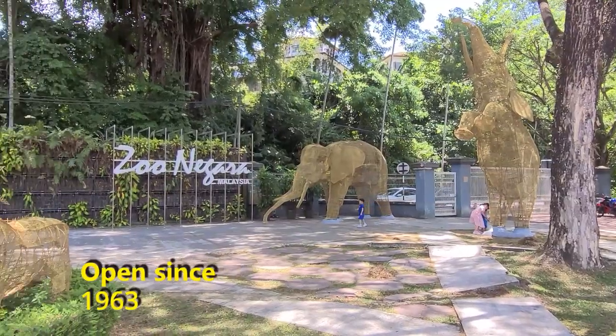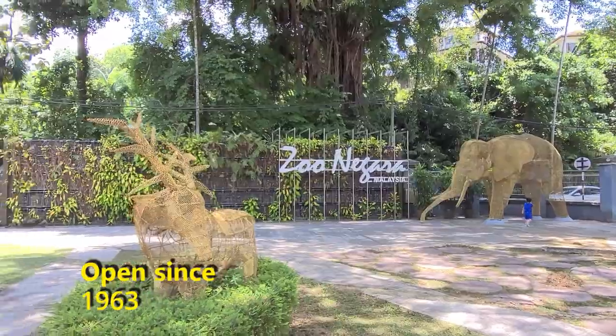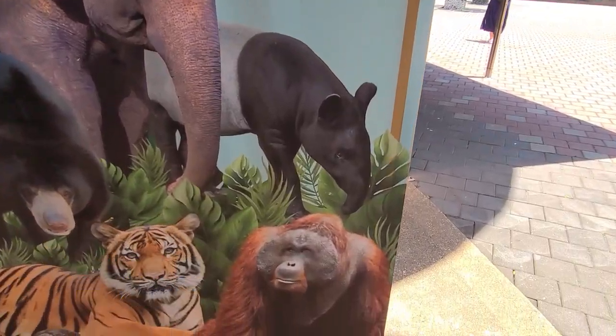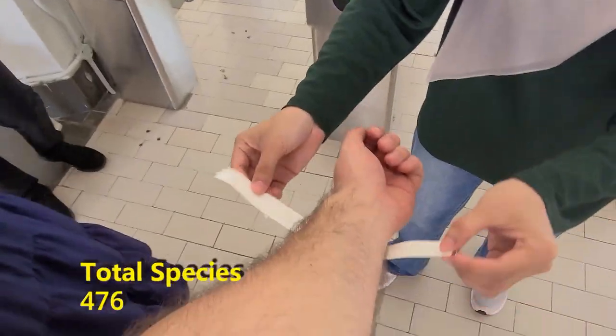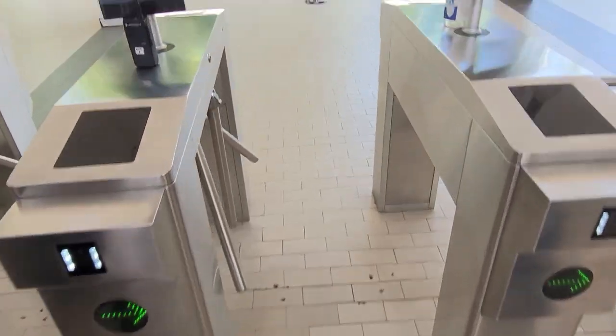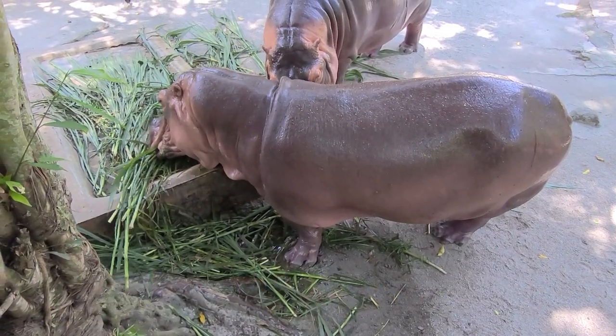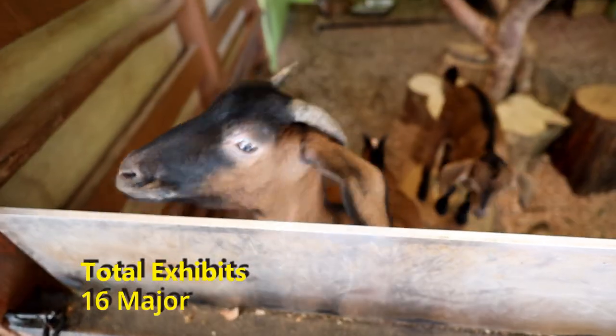The National Zoo of Malaysia opened in 1963. The area is huge, covering 110 acres of land and provides a home to over 476 different species — a total of 5,137 animals. The zoo has 16 major exhibitions.